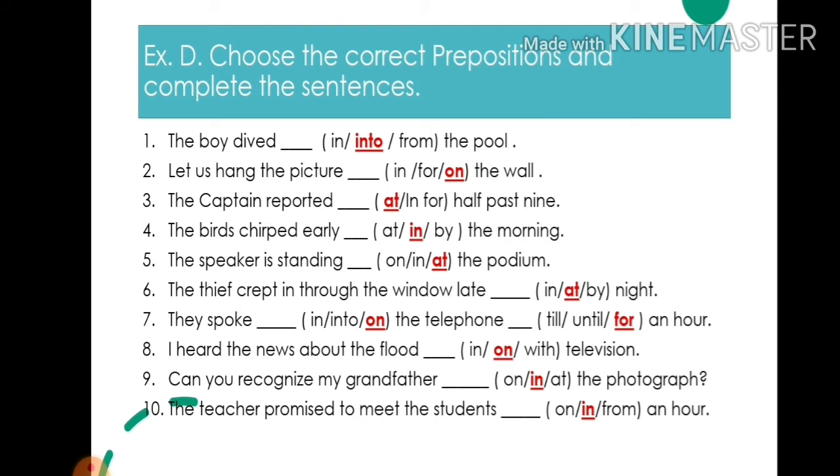6. The thief crept in through the window late at night — write: at. 7. They spoke on the telephone for an hour — write: on. 8. I heard the news about the flood on television — write: on.